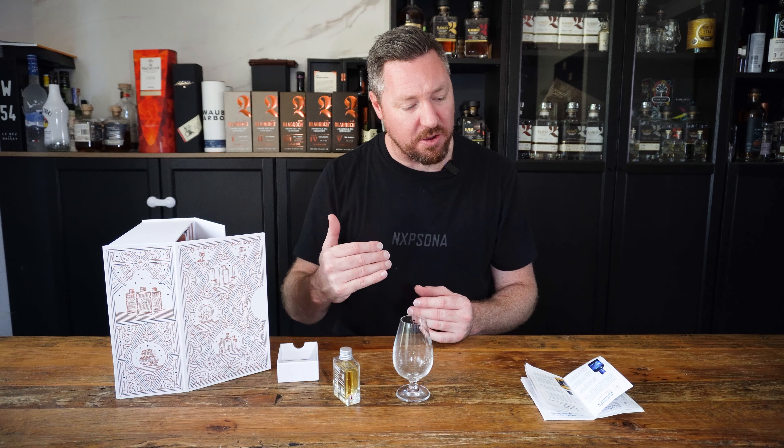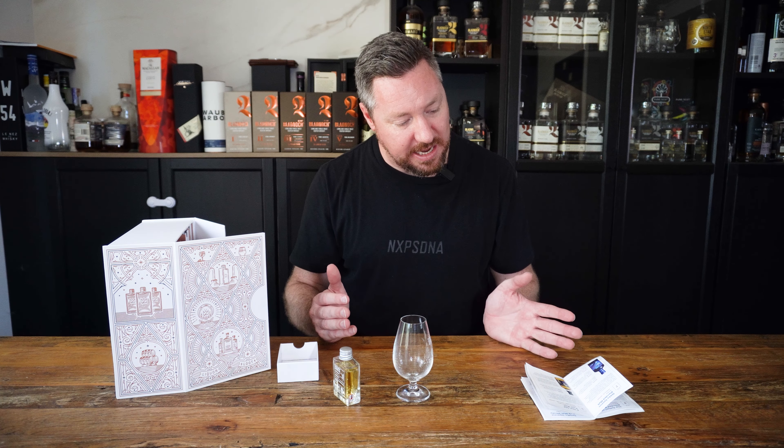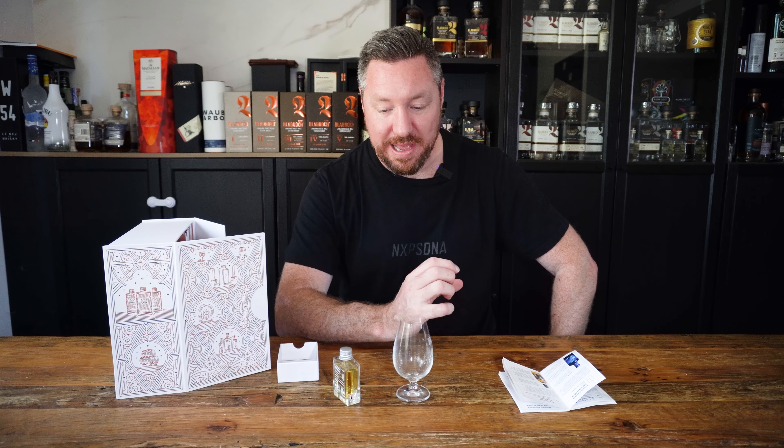I've got some of that blackcurrant 100% on the actual palate. Fruit. Oak. Not getting any spices come through at all. Not getting any peatiness at the end of it either. Definitely getting that malted barley coming through, but I'm not getting any smoke or spices at all from that.